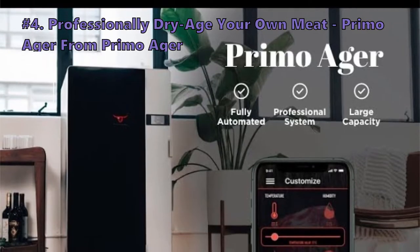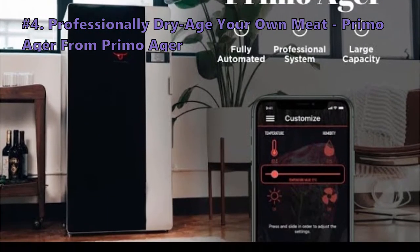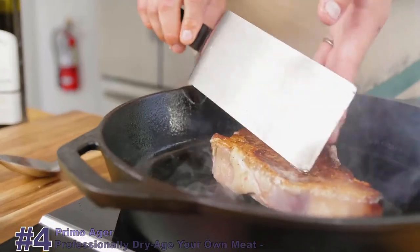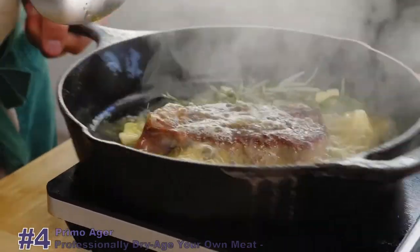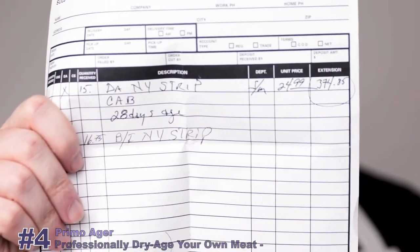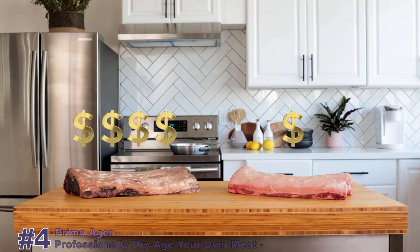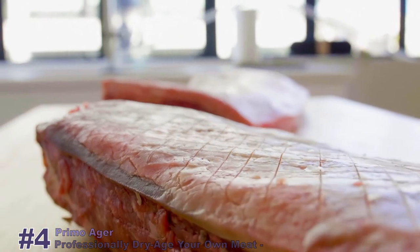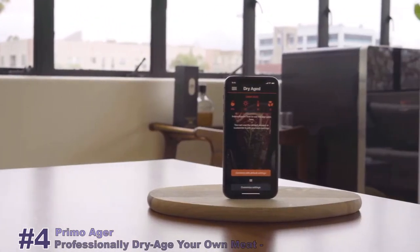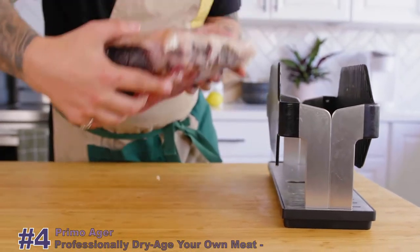The next kitchen gadget is the Primo Ager, which will let you professionally dry-age your own meat. Dry-aged meat is delicious, tender, and perfect in every way. But it's two times the price from the butcher — if your butcher even sells it — and four times the price at most steakhouses. It's expensive because of the process and equipment needed to make it right. But what if there is a completely automated system with the same professional standards as the best steakhouses in your own kitchen?